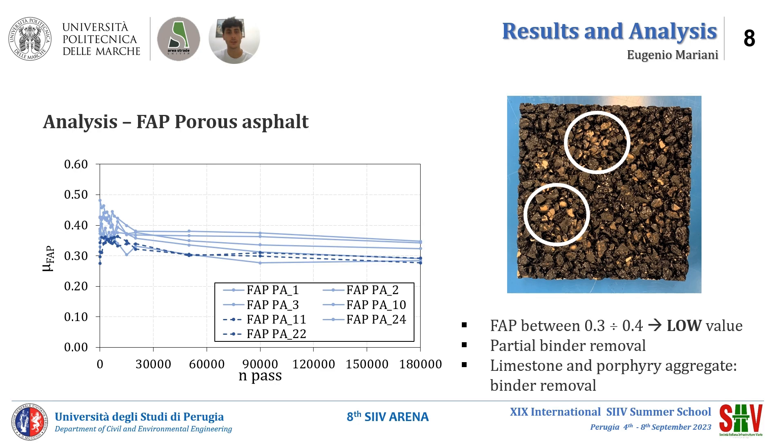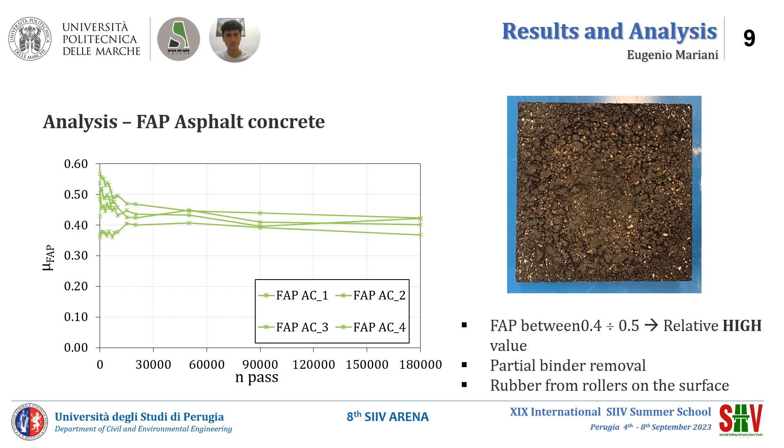The binder removal is marked with a white circle on the specimen in the picture. The next figure shows the asphalt concrete results in terms of friction after polishing. We can see how the friction values are relatively high, between 0.4 and 0.5. After polishing at a number of passages equal to 180,000, the bitumen is not removed in most specimens.